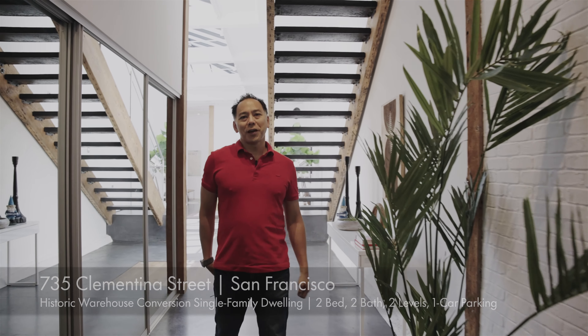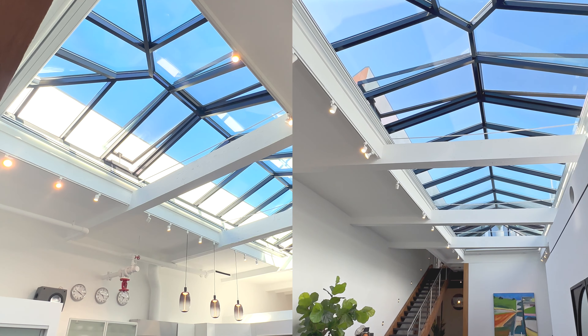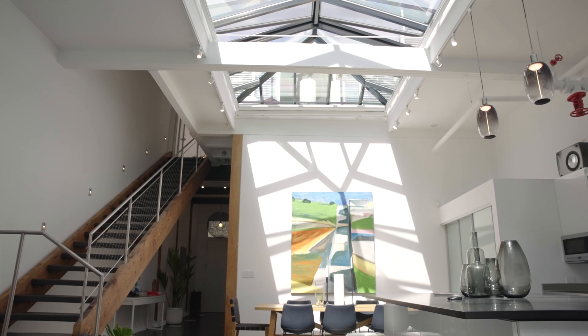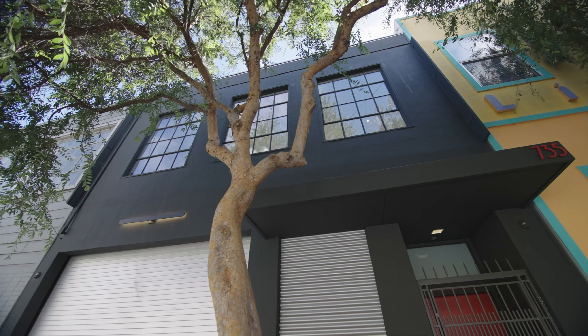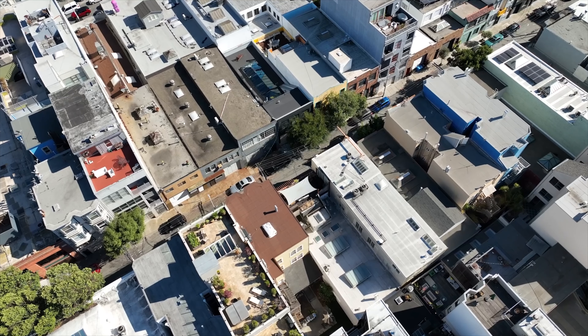Welcome to 735 Clementina Street. I'm Kevin Ho, and that's Raffi McNary Ho here, and we are here to show you this fantastic listing that is pretty dramatic. The home is just on a different scale and a surprise in this urban setting.